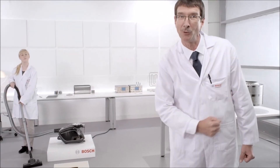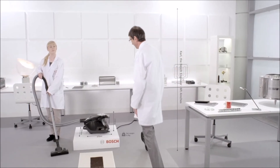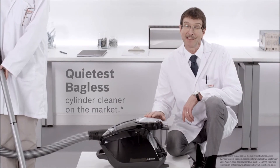Beethoven — another German genius to whom sound was incredibly important. In one of his quietest moments, he created the most powerful music known to man. And we, in turn, took this vacuum cleaner and made it the quietest bagless cylinder cleaner on the market.